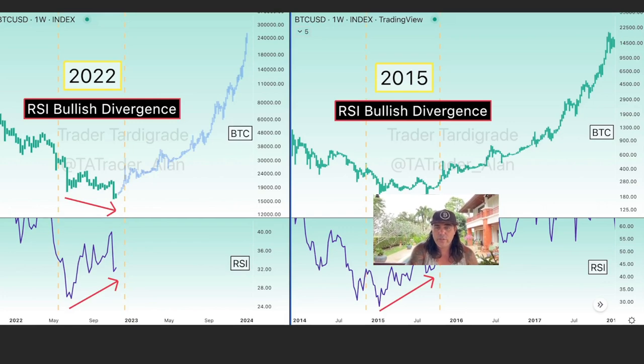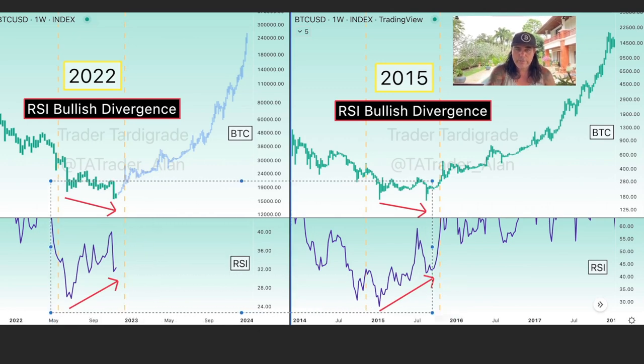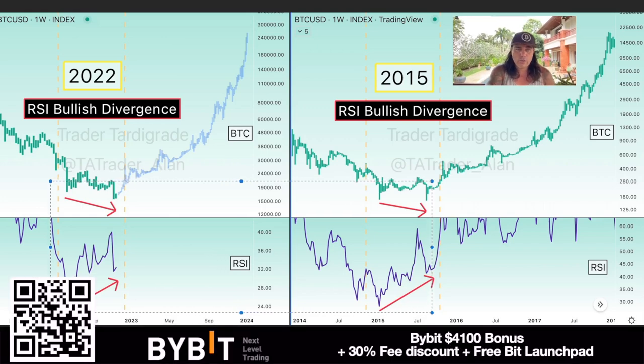This next chart shows an RSI bullish divergence, and we saw the same in 2015. Back then at the bottom, we had a double bottom, the RSI was climbing up, and that led to the new bull run all the way to the 2017 top at $20k. Now we see the same again — a double bottom with the RSI climbing. Comparing the two situations, they look completely the same. If we copy 2015, we would slowly enter a bull market ending somewhere in 2024–2025.